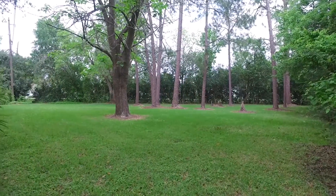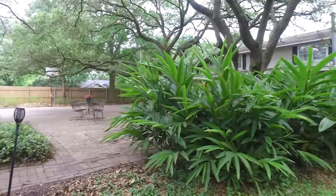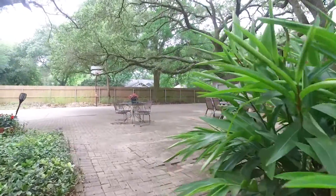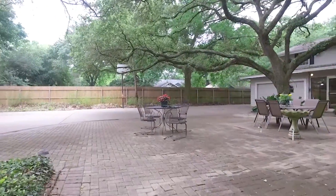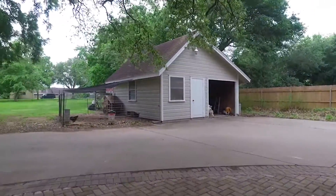Come see it for yourself. Walk through and feel what this home feels like. Make it yours. It's perfect for you. Welcome home.